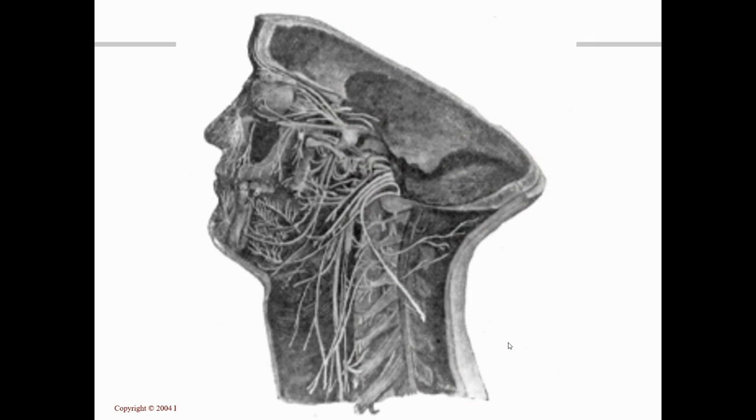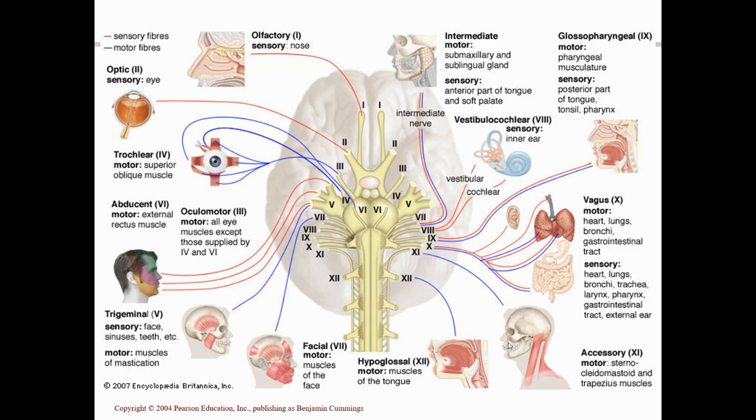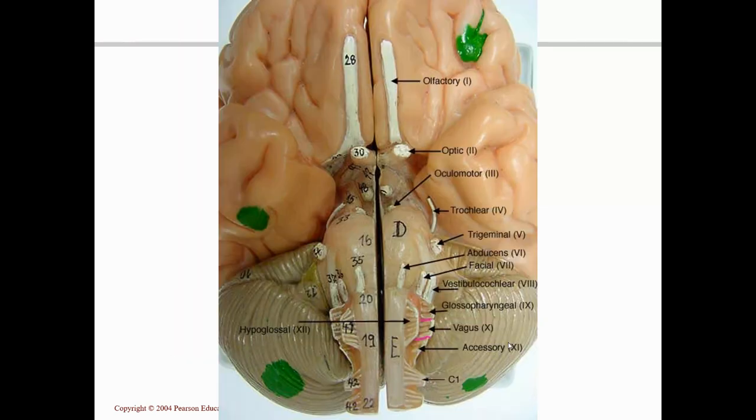Cranial nerves go to the muscles of the face. They also bring information back from the face, and from the sensory organs located inside the head. Unlike spinal nerves, which are all mixed, cranial nerves can be all sensory, or they can be all motor, or they can have both sensory and motor fibers.